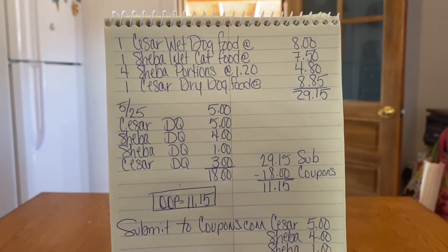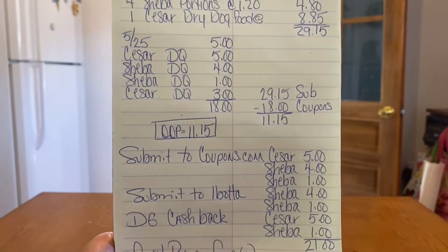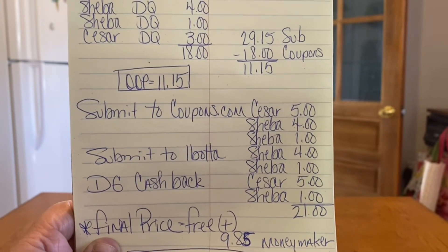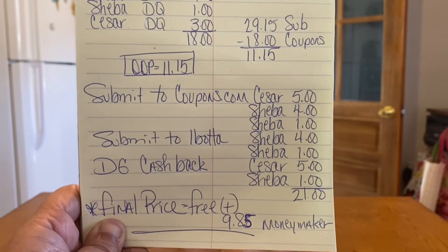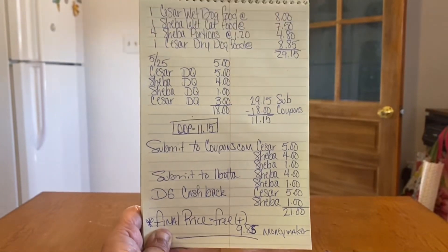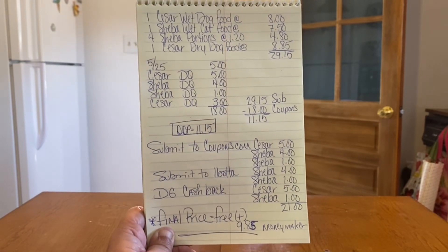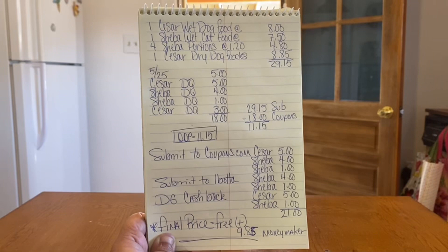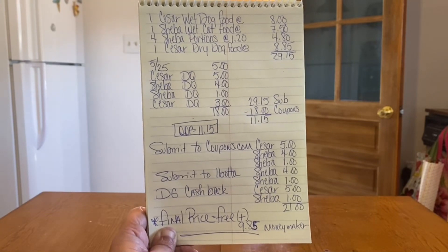If you stopped right there and paid eleven fifteen, you're already a winner with excellent deals. But if you get that receipt and submit to coupons.com - Caesar five dollars, Sheba four dollars, Sheba one dollar - and submit to Ibotta for four dollars on the Sheba and one dollar on the Sheba, and your DG cashback that's glitching - Caesar five dollars, Sheba one dollar - that's twenty-one dollars back. Your final price for all of these is free plus a nine eighty-five moneymaker. Don't forget your eleven fifteen is your out-of-pocket at Dollar General, but once it's all done your final price is free plus a nine eighty-five moneymaker.